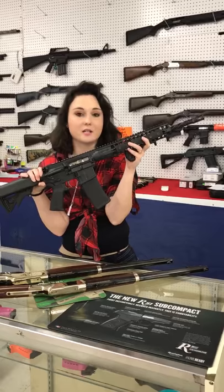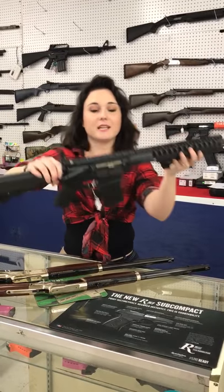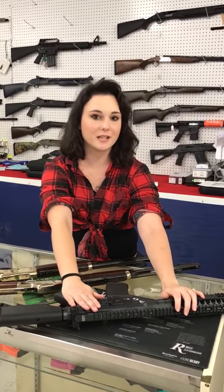We also got a used LWRC — she's a M6 IC — on sale for $950 plus tax. Anybody that lives in the AR world knows that is a crazy awesome deal.